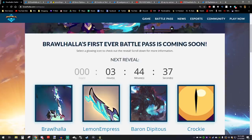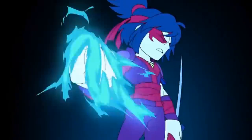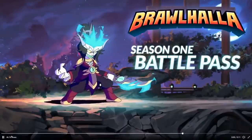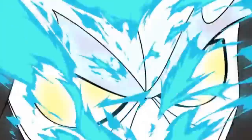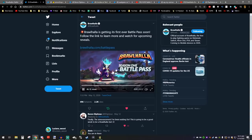The very first thing I want to show you guys is the first reveal, which was from Brawlhalla on Twitter. This is the very first trailer we saw of the Battle Pass. Pretty cool. Thank you Twitter for keeping it amazingly low quality. You guys can click on that if you want to see it as well.